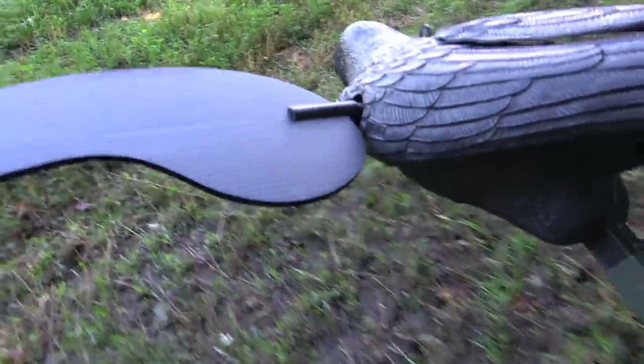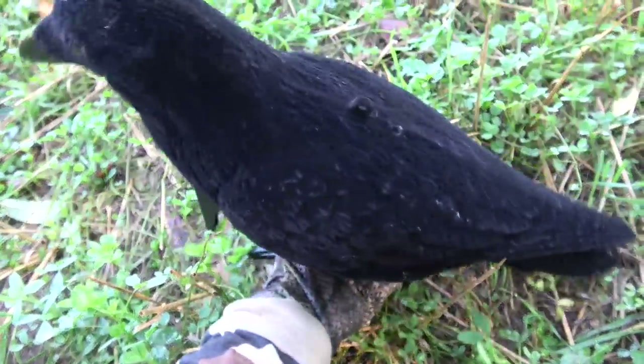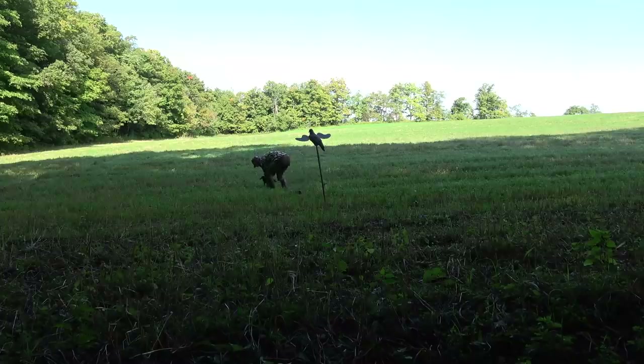Two fixed crow decoys, we've got our Mojo — we're just going to put them out in the field. Then I'll come back, get that Fox Pro fired up, and put out a crow party call. There are crows absolutely everywhere — I've got to be ready when they come in, jump out and shoot them.